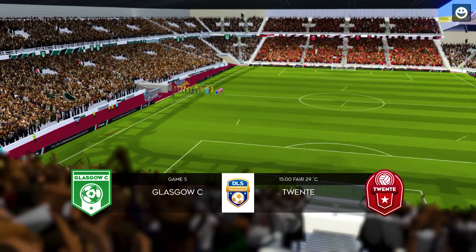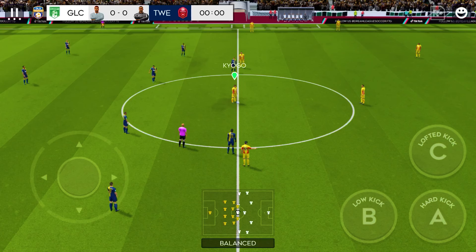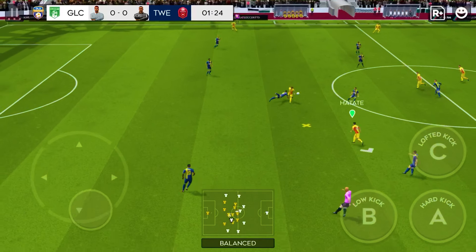Let's see how the teams line up today. They're going 4-2-3-1. This formation has been popular in recent years and allows teams to use the space on the pitch.